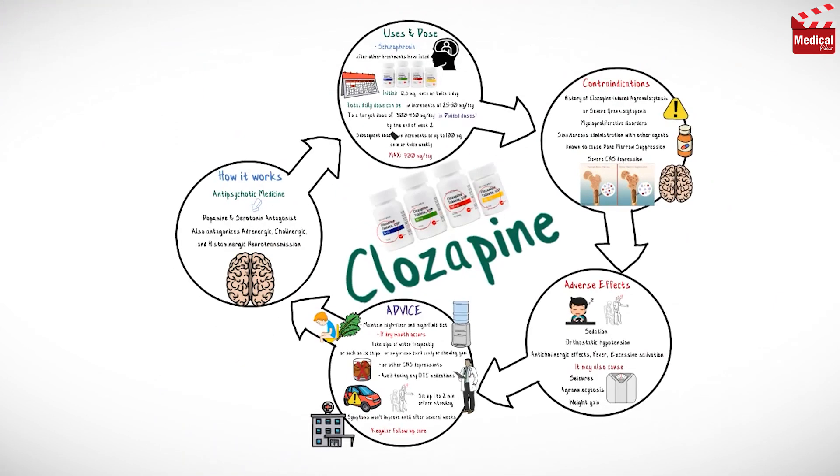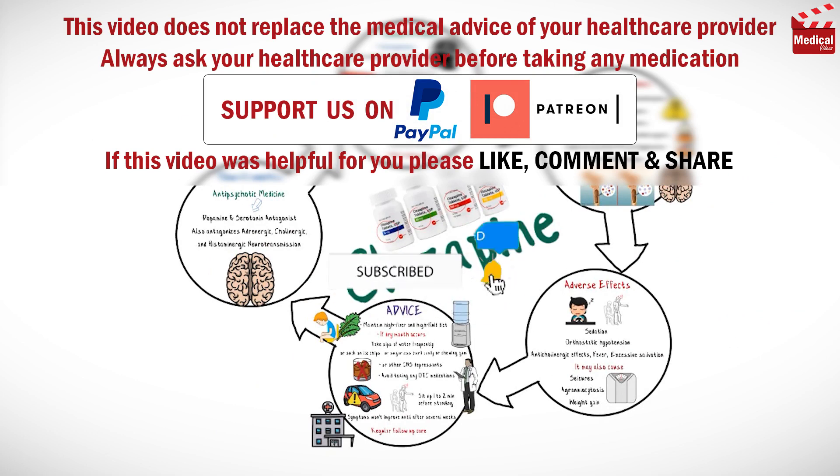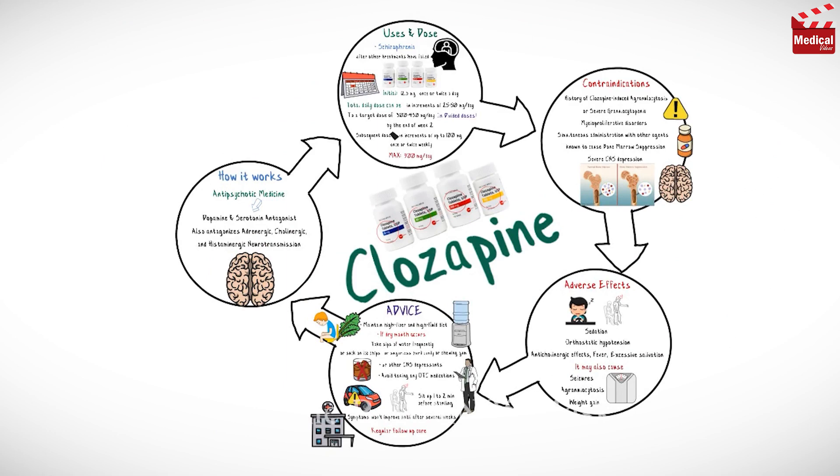That's all for this video. Subscribe and click on the bell icon for more animated medical videos like this one, and also check our recommended products in the description.